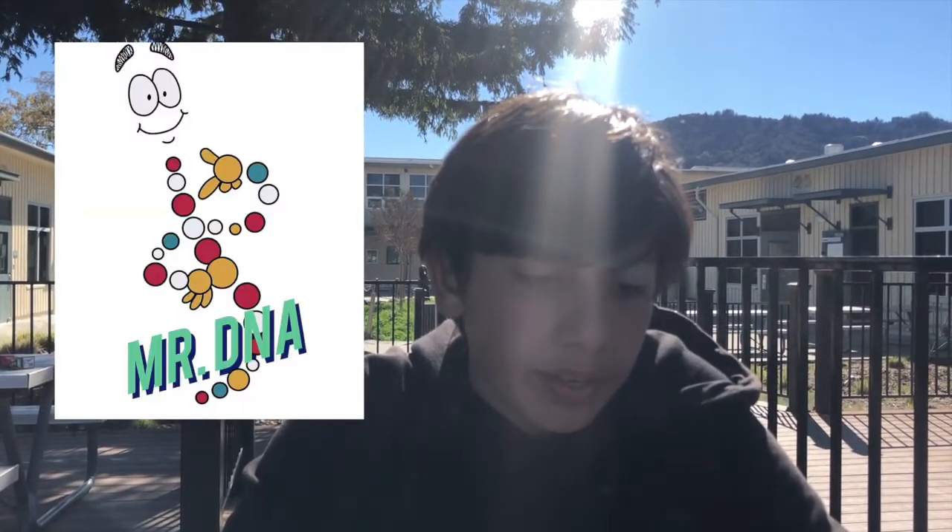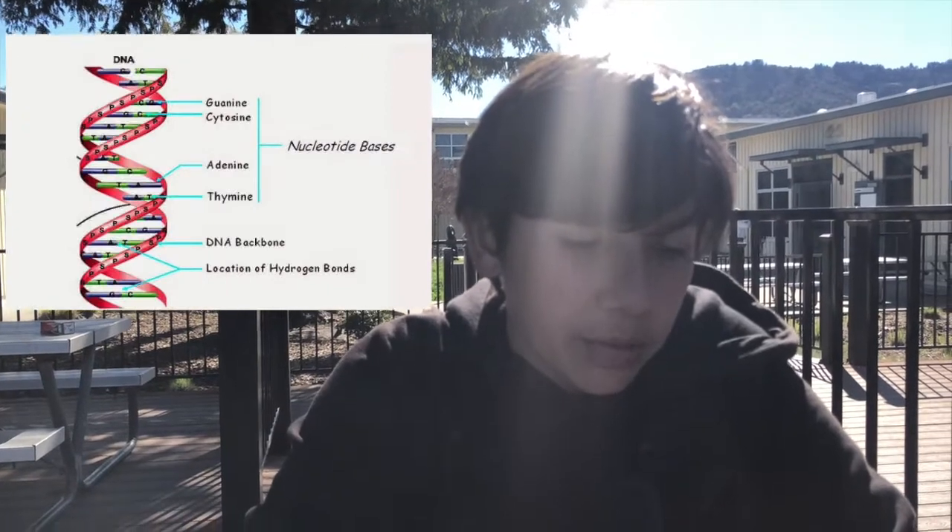1953, February 28th — Chemical Structure of DNA Discovered. On February 28th, 1953, Cambridge University scientists James D. Watson and Francis H.K. Crick announced that they had determined the double helix structure of DNA, the molecule containing human genes.